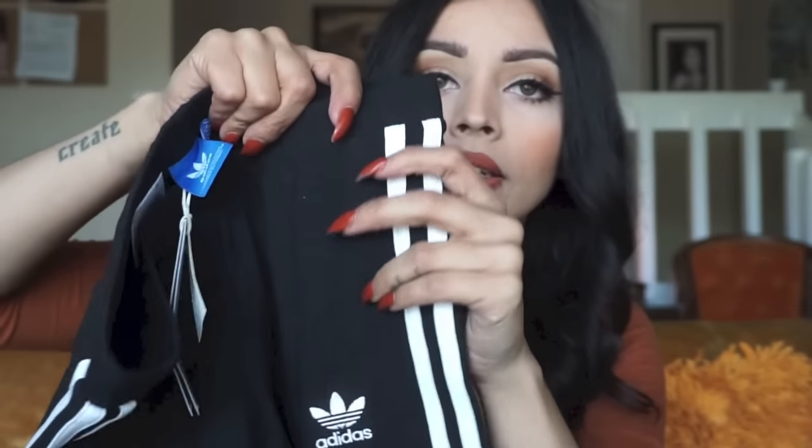My boyfriend got me the three-stripe Adidas leggings for Christmas. They're a really nice fit with a nice thick band. You can find them at Urban Outfitters or Nordstrom — I think that's where he got them. I haven't worn them yet. I plan to wear them with something like this and dress it kind of chic and cute. I also want to lounge around the house in them — they just fit really cute.